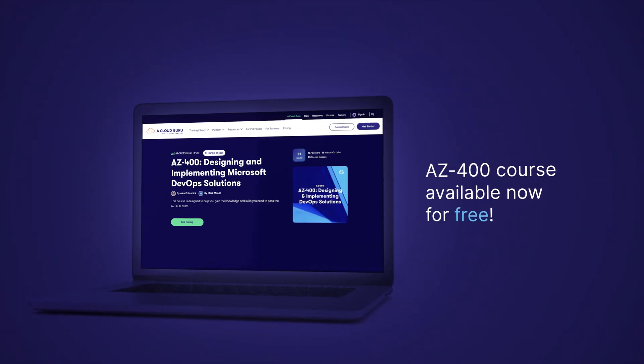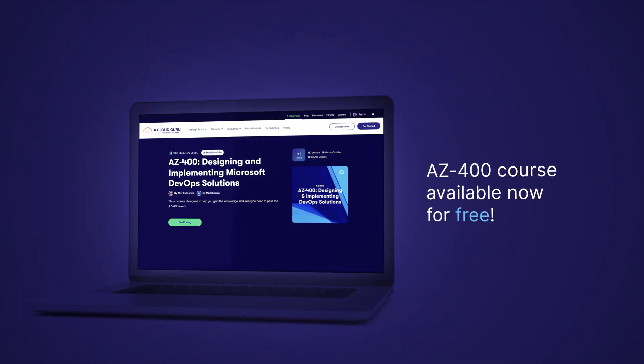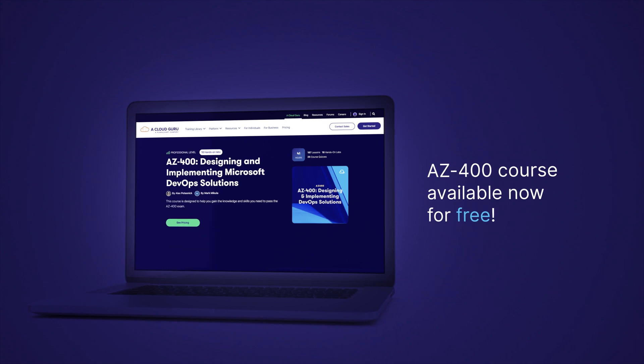Are you interested in DevOps? Like making sure amazing applications are also deployed with ease and without bugs? This month on the A Cloud Guru platform, we have the AZ-400 course available for free. You get full access to the newly updated AZ-400 certification course. Just sign up for a free account with A Cloud Guru and get learning.